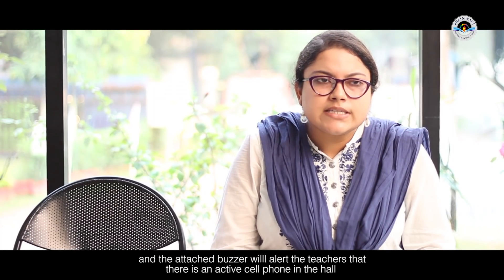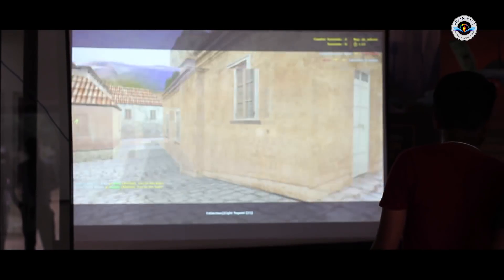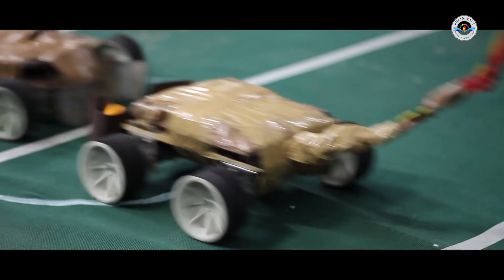I am basically the teacher-in-charge and event coordinator of this event. The event consists of several competitions: Train-In-Year, which is a track with hurdles including water and wheel obstacles; Robo Shocker, where a robot scores goals on a board; and Counter-Strike. The team that scores the maximum goals wins.